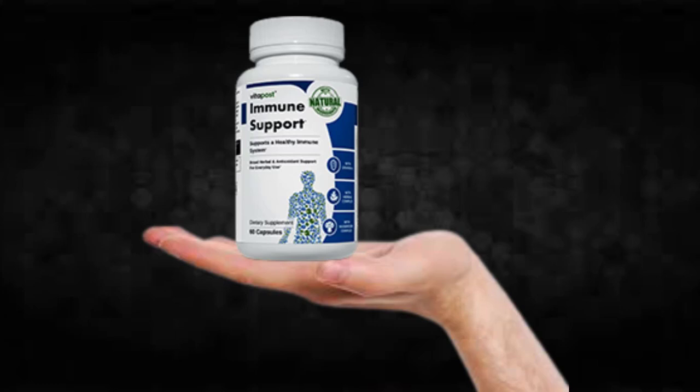There's something really important about this product that you need to know before buying it: you can actually test Immune Support for 60 days, and if you don't see results or don't like it for any reason, they will give you your money back.